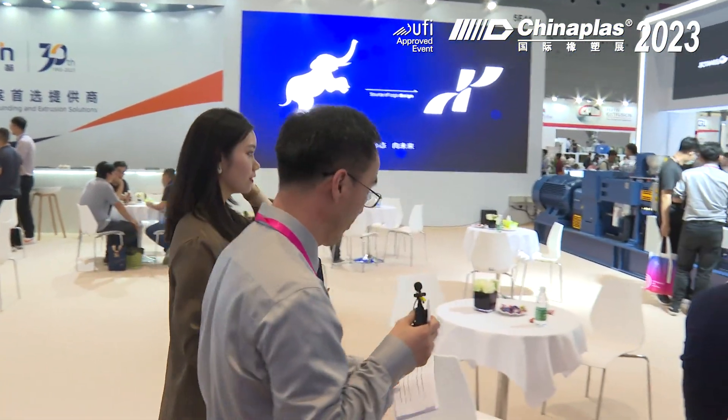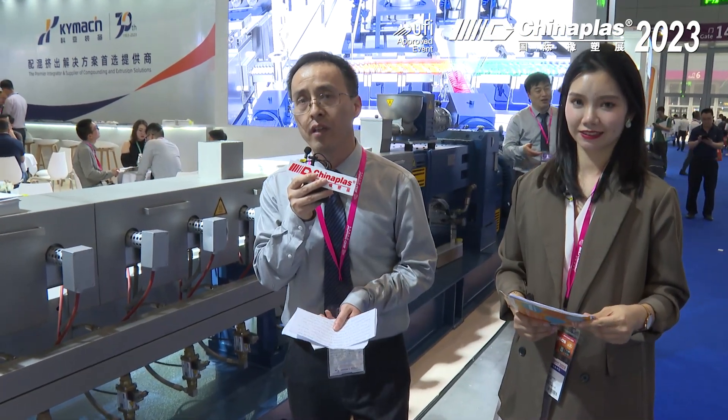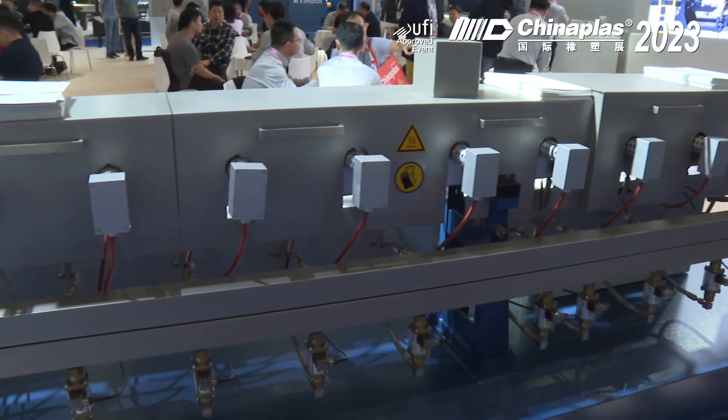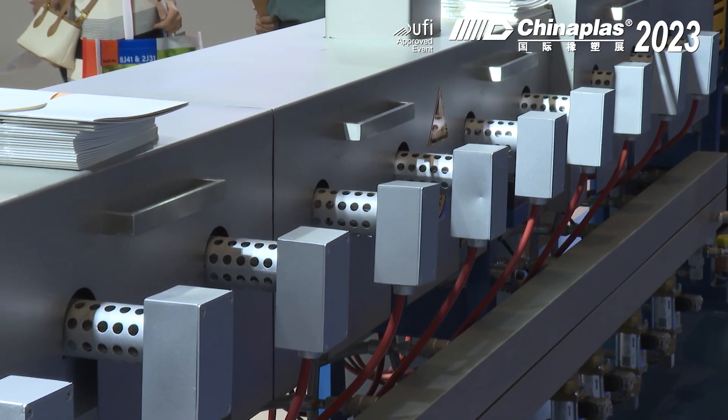Can you share with us the latest trends of the extruder? The significant increase in torque enables us to give customers high product quality and lower energy consumption. We have successfully delivered a customer 10K4 production line last year, and we have realized the planning and digital delivery of an AI-controlled factory last year. This customer is in Guangzhou province.